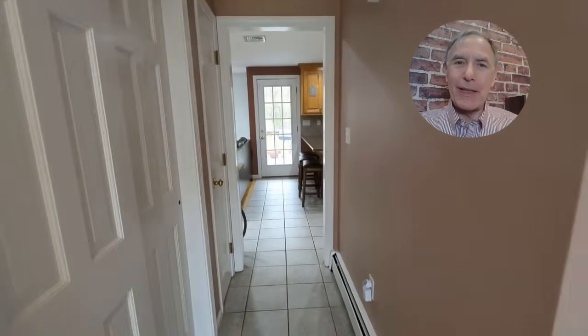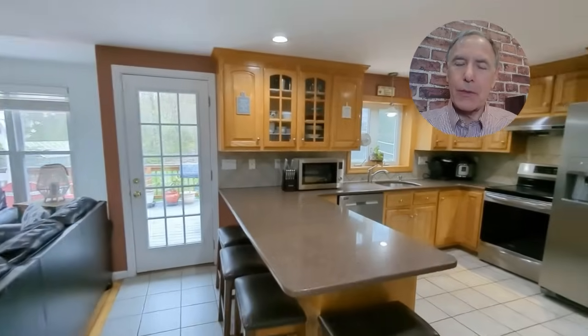The home is a center hall colonial with a tile entry. You'll see later in the video there's a second side entry with mudroom next to the attached garage.